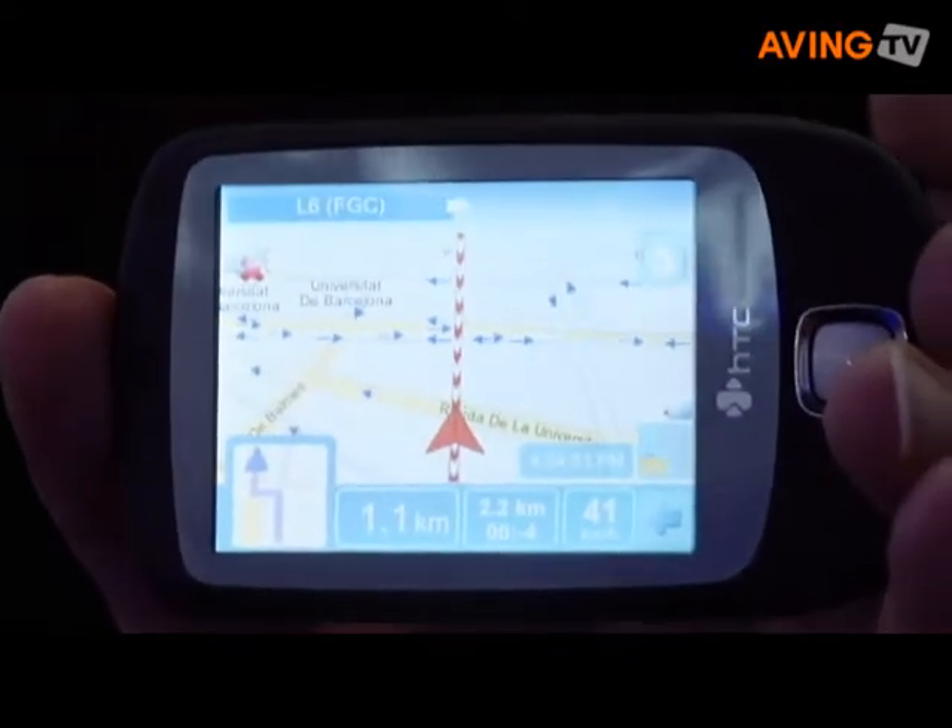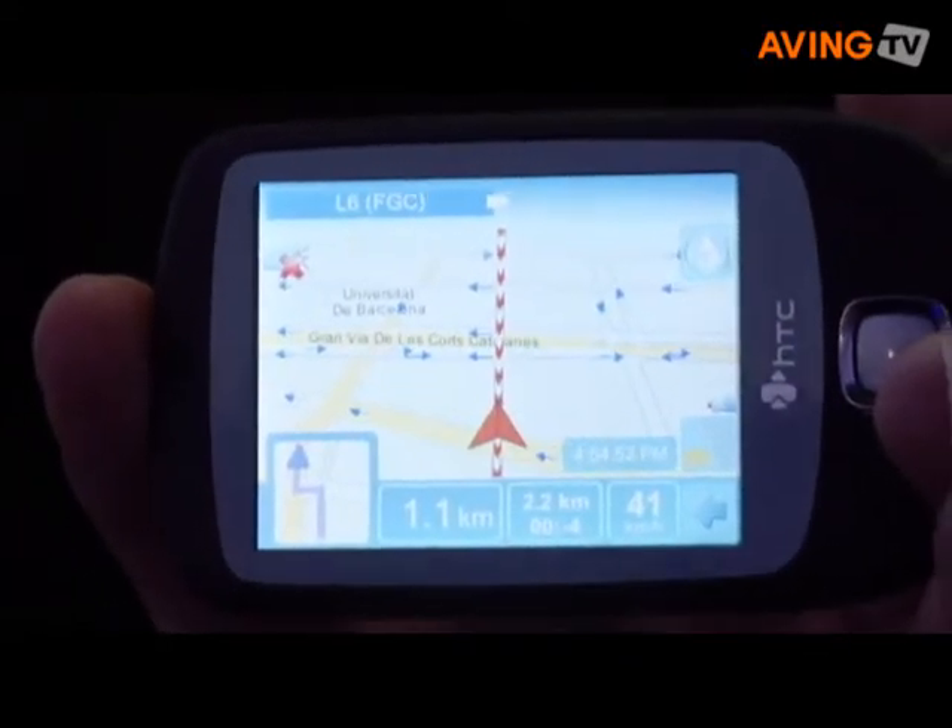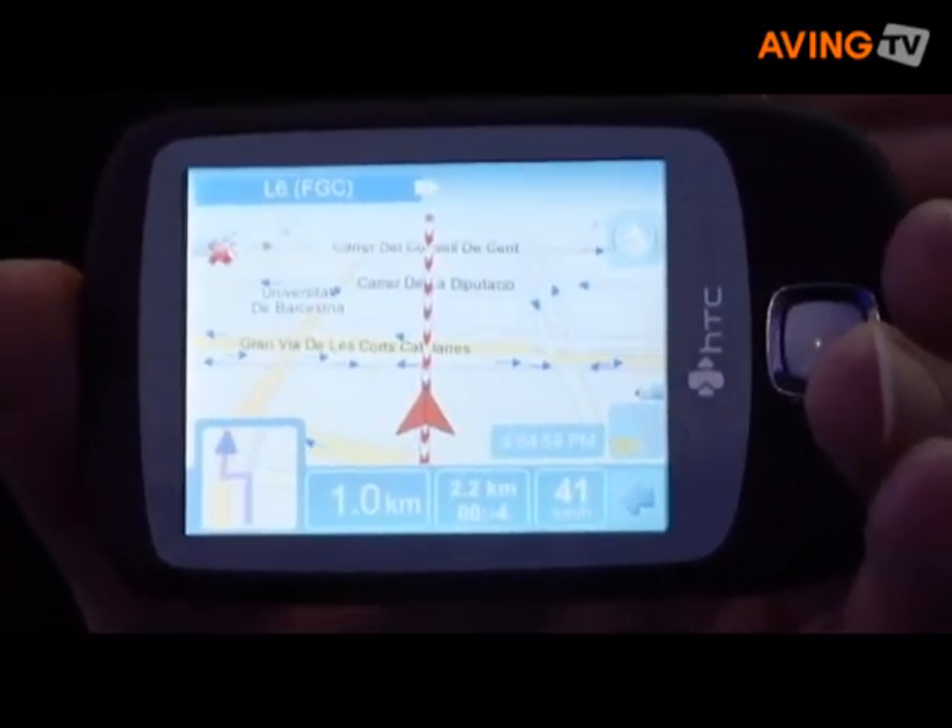Another topic we are showcasing here at CBIT is pedestrian navigation. NAVTEC comes from the automotive business — we have been building data for road navigation for years, but now we are moving into pedestrian navigation, enabling people walking the streets of the world with specific data through city centres and pedestrian areas.